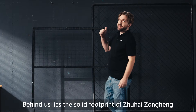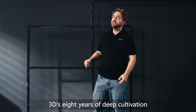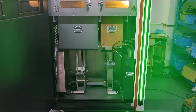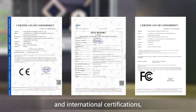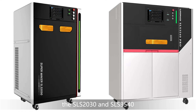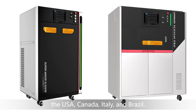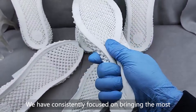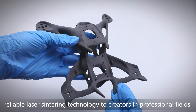Behind us lies the solid footprint of Zhuhai Zhongheng 3D's eight years of deep cultivation in industrial grade SLS 3D printing technology. From obtaining over 30 national patents and international certificates, to selling professional equipment like the SLS 2030 and SLS 3540 to numerous countries including Australia, the United States, Canada, Italy, and Brazil, we have consistently focused on bringing the most reliable laser-sintering technology to creators in professional fields.